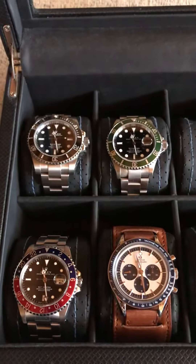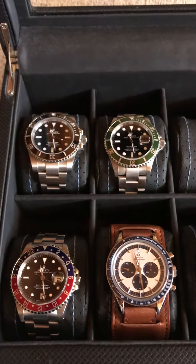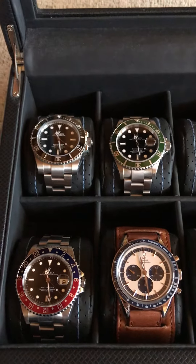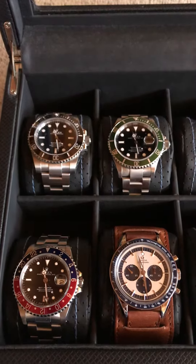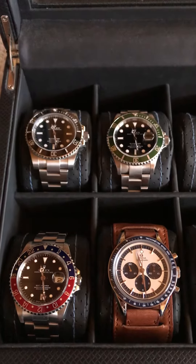So guys, I have big news. I purchased another watch. I bought it about two days ago. I am so excited about this piece. I'm going to give you three hints, and hopefully you guys can guess down below. It will be coming in on Tuesday, I believe, so I will do an unboxing.